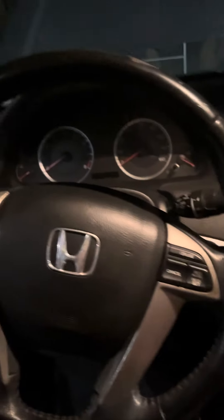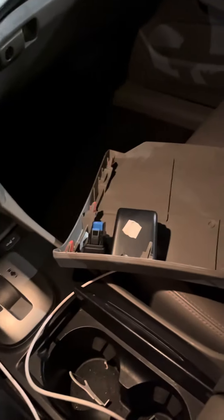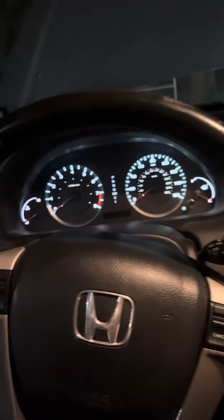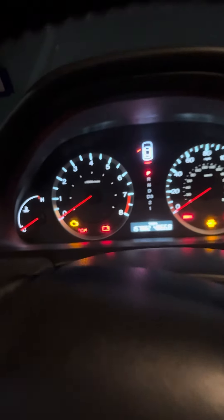2009 Honda Accord EX with the 2.4-liter four-cylinder. I'm having an issue with the engine running and a few lights blinking on the dashboard. I've already checked the interior fuses underneath and the engine bay fuses for voltage with a voltmeter — found no concern. I also swapped a couple relays with no concern either, but this is what the vehicle does in accessory mode.